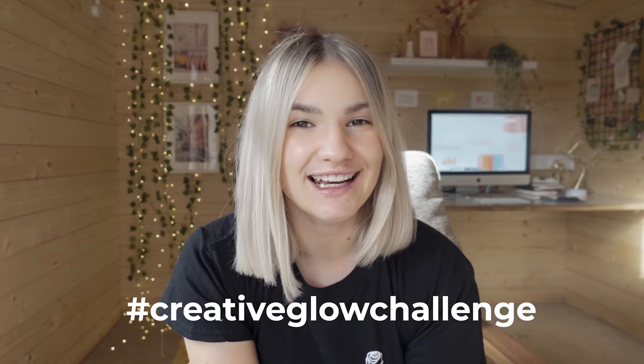Hey guys, welcome back to my YouTube channel. So in last week's video I took part in my very own design challenge called the Creative Glow Challenge.